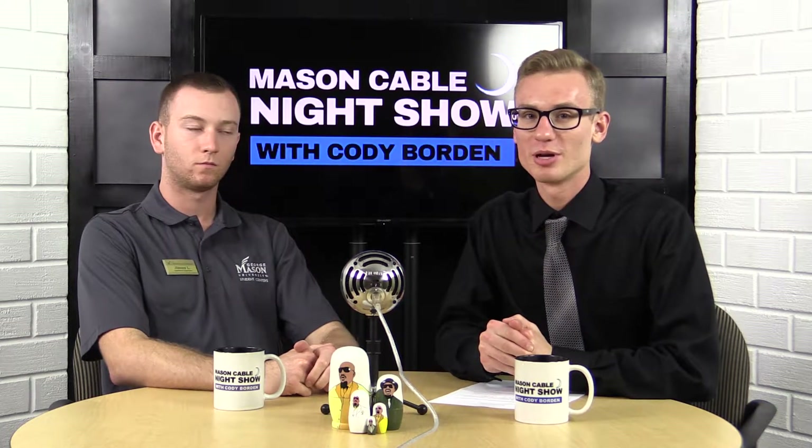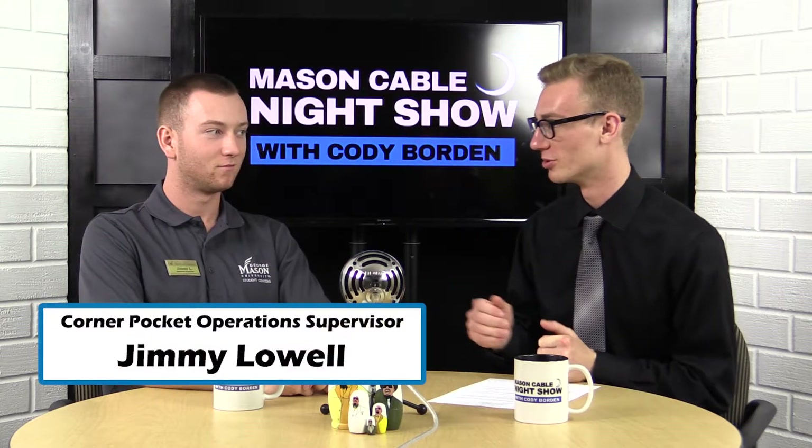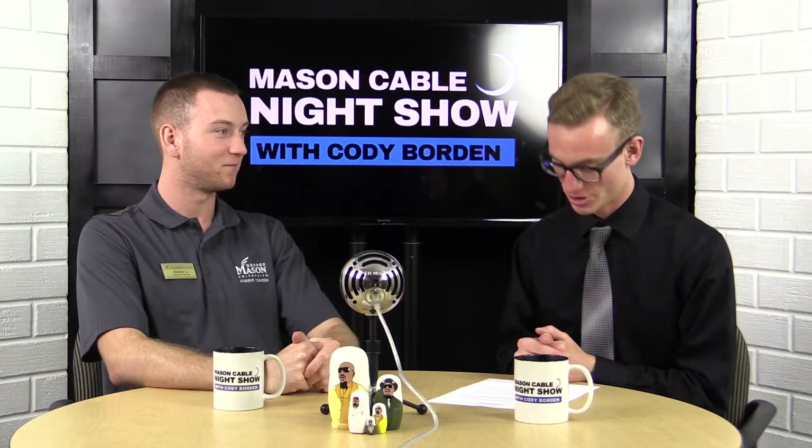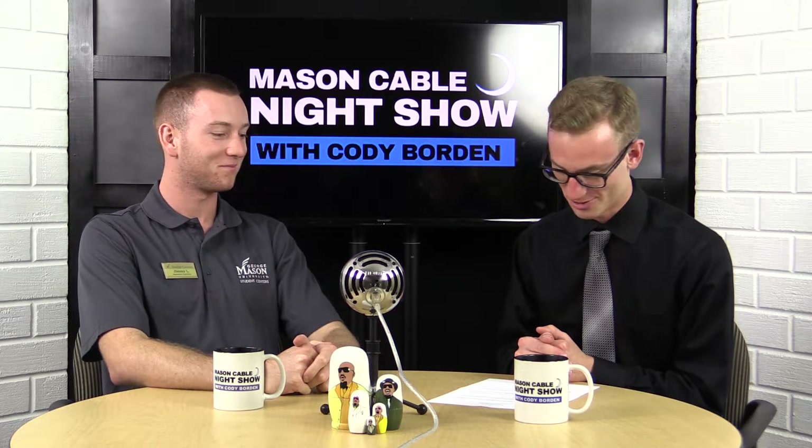Welcome back to the Mason Cable Night Show. I'm here with the Operations Supervisor from Corner Pocket — please welcome Jimmy Lowell. Jimmy, how are you doing? Good, how are you? I'm good. How's your semester been? Busy, but living the dream. That's all we can ask for.